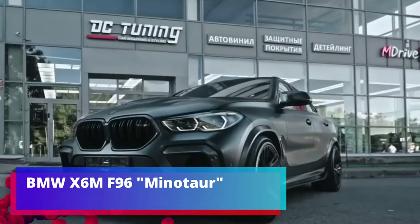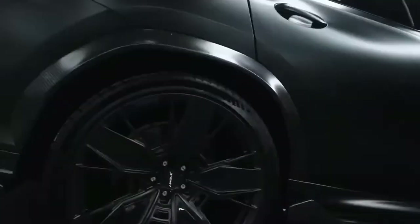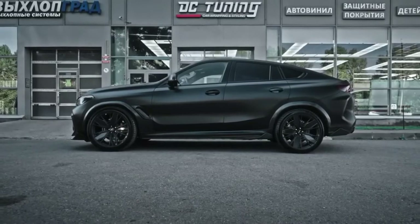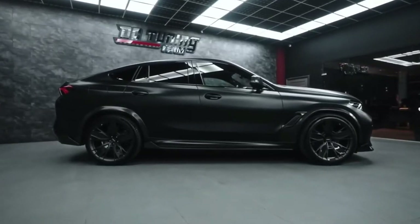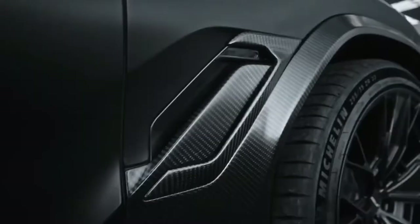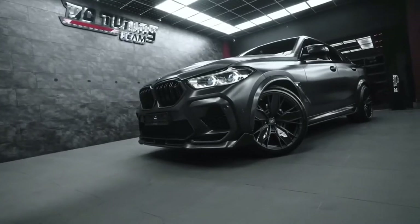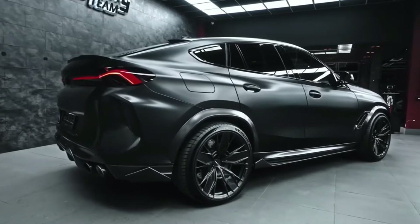BMW X6 MF96 Minotaur. No less popular is another German brand, BMW. In the first quarter of 2021, the company set a record selling 636,606 autos. And for customers who want more, there are a variety of kits to transform their vehicle. An international team, Renegade Design, offers several options including the Minotaur set — described as the best carbon kit for the BMW X6 M on the market. The customer can choose between classic and forged carbon.